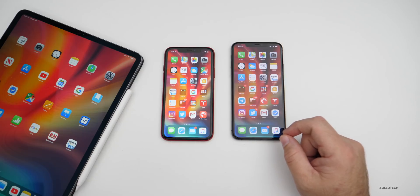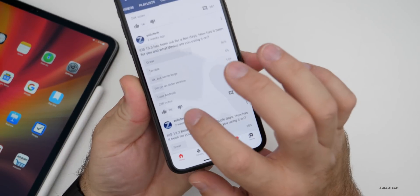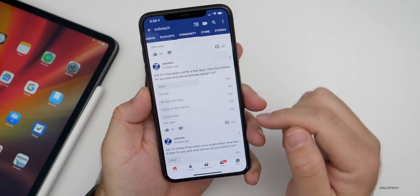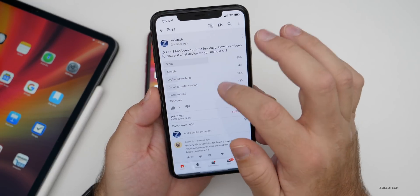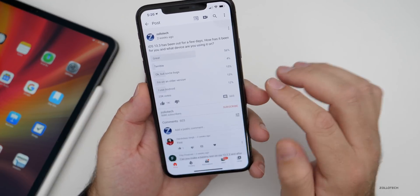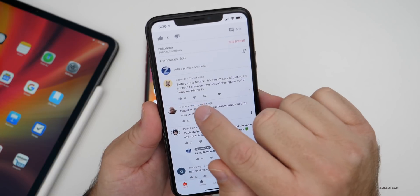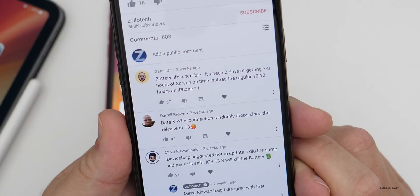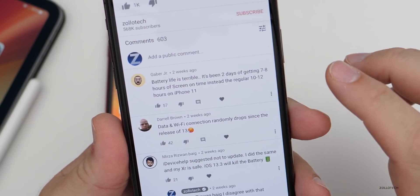As for the YouTube community poll on the public release — we had 23,000 votes and 605 comments on iOS 13.3. Looking at the top comments, 57 people voted on one saying battery life has been terrible on 13.3 — getting seven to eight hours of screen-on time instead of the regular 10 to 12 on iPhone 11. However, most people get around seven to eight hours on the iPhone 11, so it really depends on what you're doing. People I asked on Twitter said about seven hours was average.